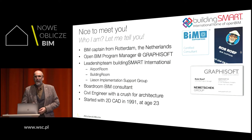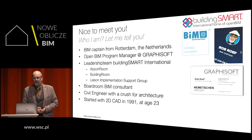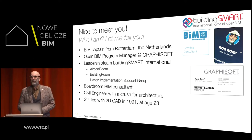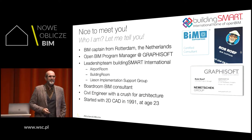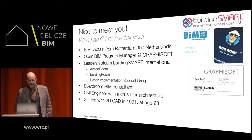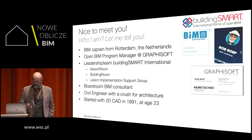I'm heavily involved in BuildingSmart, which I will explain a little bit more. I'm a certified BIM Supporter Consultant. And for your information, I was educated as a civil engineer, but I have a crush for architecture.